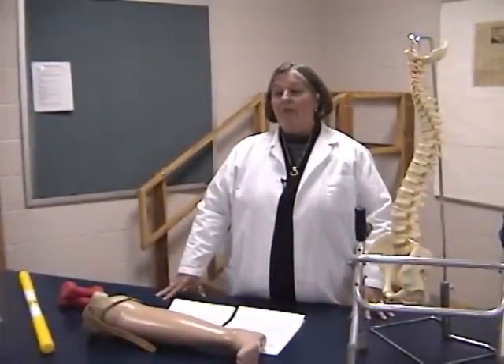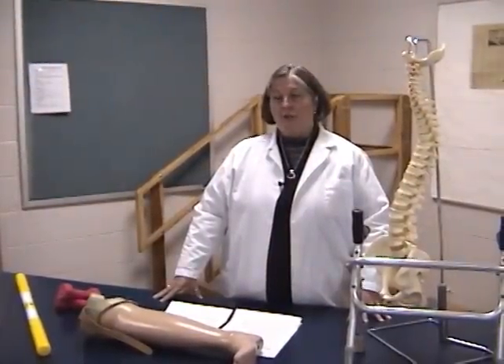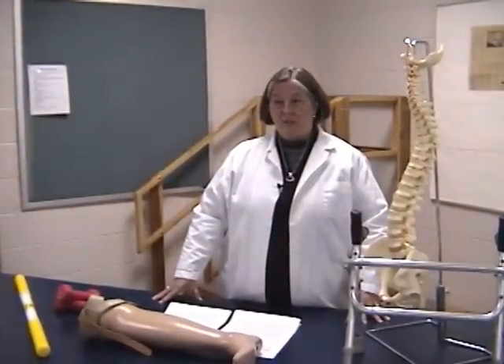Once a student has graduated from their physical therapist assistant program, they must sit for a licensure exam in a majority of the states to be able to practice clinically. Advancement for the physical therapist assistant recently has become available through the advanced recognition provided by the American Physical Therapy Association.